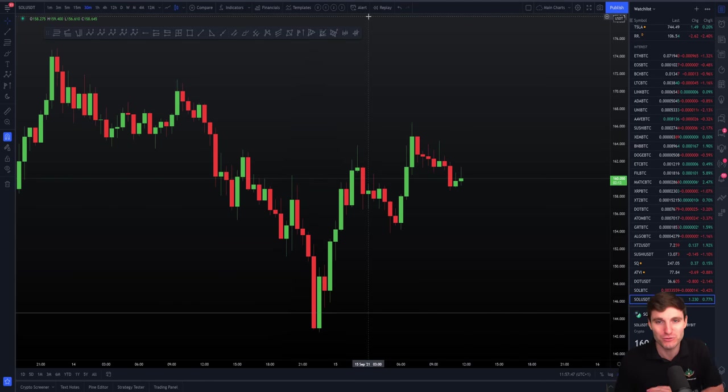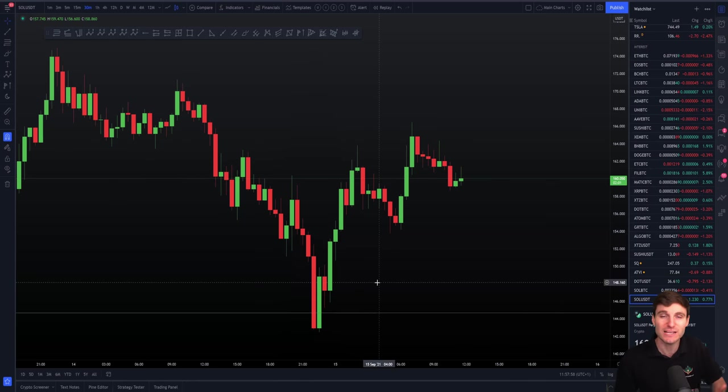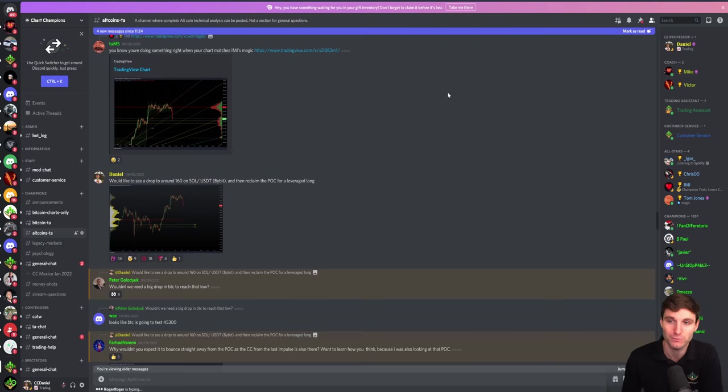Thank you ever so much everybody, hope you've enjoyed this video. Hope you've understood the processes I'm going through — originally looking for shorts, then switching those back into longs, waiting for the retest, waiting for the confirmations, hitting take profits, and then waiting for the market. It's a combination of having a plan, executing the plan, and then having patience. Three steps might sound easy when I say it — of course I understand it's not easy when you're a beginner or even an intermediate trader, and that's why we are here to help. If you want that assistance, come over to the website and get the mentorship. Have a good day. Cheers, goodbye.